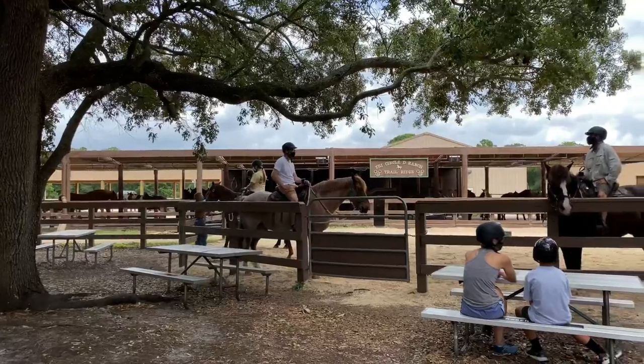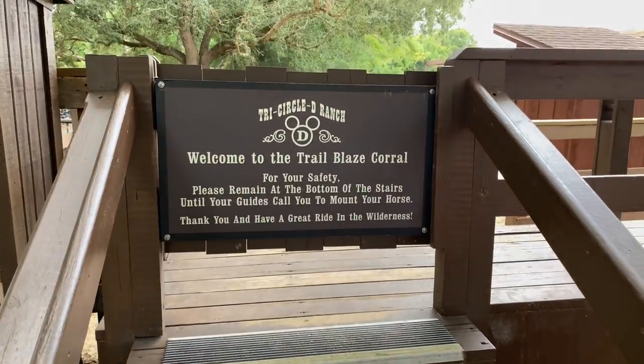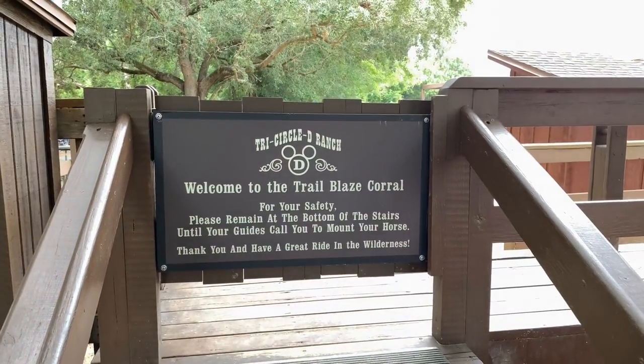Tri-Circle D Ranch trail rides — and here's where you giddy up at the Trailblaze Corral to get on your horse.